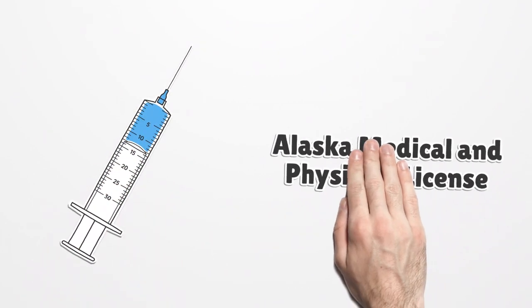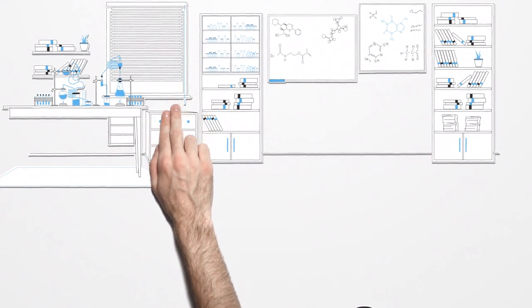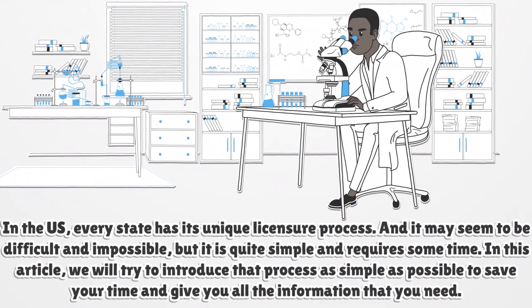Alaska Medical and Physician License. In the U.S., every state has its unique licensure process. It may seem difficult and impossible, but it is quite simple and requires some time. In this article, we will try to introduce that process as simply as possible to save your time and give you all the information that you need.